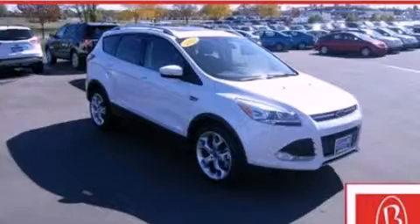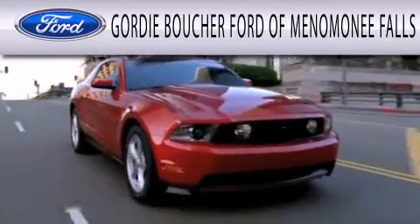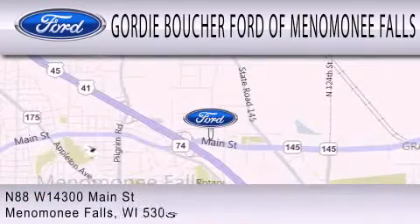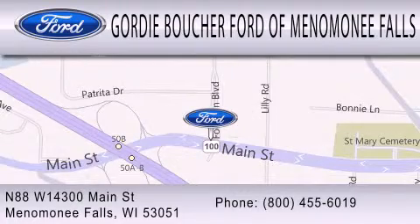Please call us today for more information on this great vehicle. Gordie Boucher Ford of Menomonee Falls is dedicated to doing everything possible to ensure that the experience you have selecting your next vehicle is as pleasant as possible. We are located at North 88 West, 14300 Main Street in Menomonee Falls.